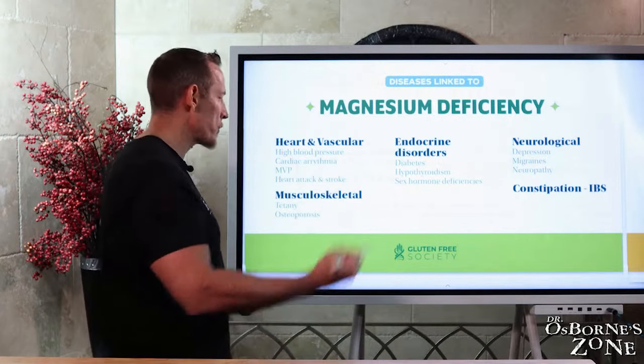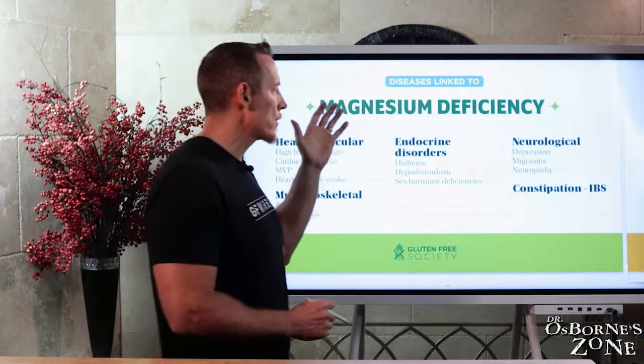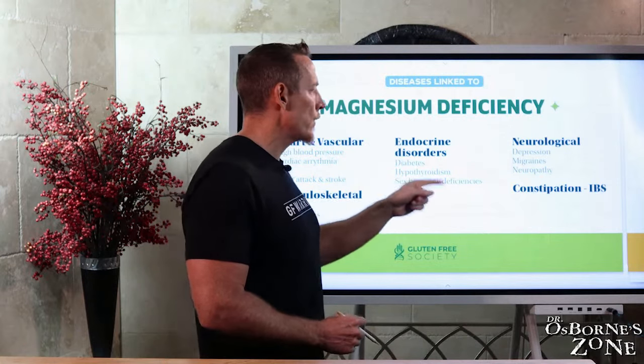Tetany of the muscles — cramping or spasms. Osteoporosis can be caused by magnesium deficiency. Endocrine disorders like diabetes, hypothyroidism, and sex hormone deficiencies are also linked to magnesium deficiency.